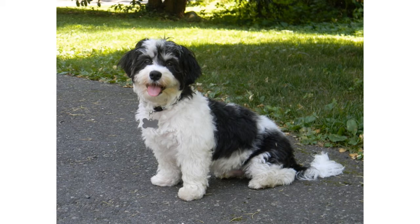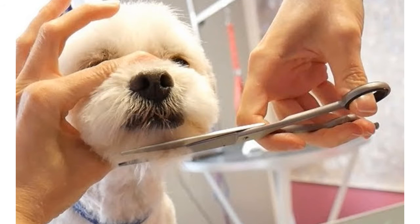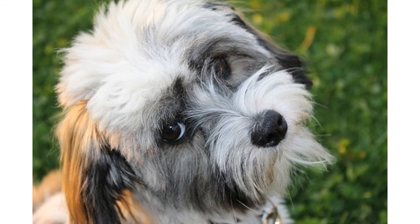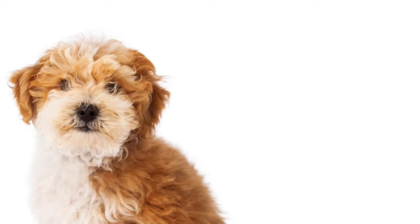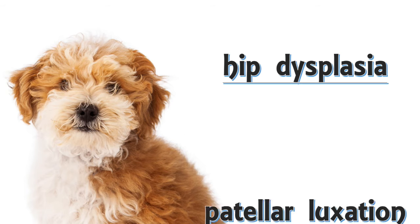They have soft, shiny coats that can be wavy or curly and come in just about any color. They do require regular grooming. They may sometimes bark when they see strangers but usually calm down pretty quickly, making them good watchdogs with the right training. They are relatively energetic and require a good amount of daily exercise. They are generally healthy, but some common health issues include hip dysplasia and patellar luxation.